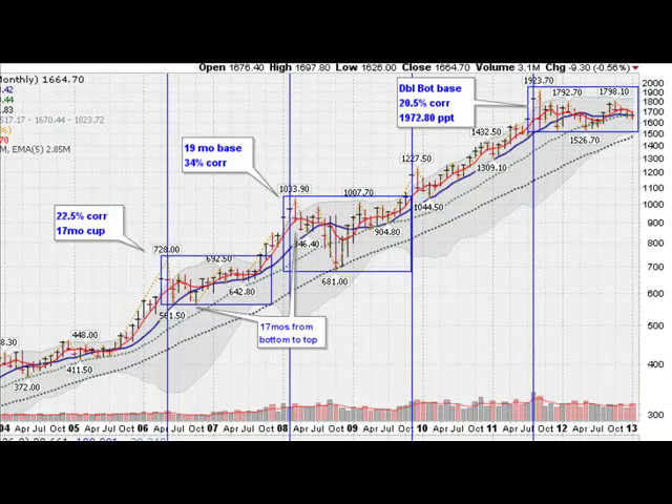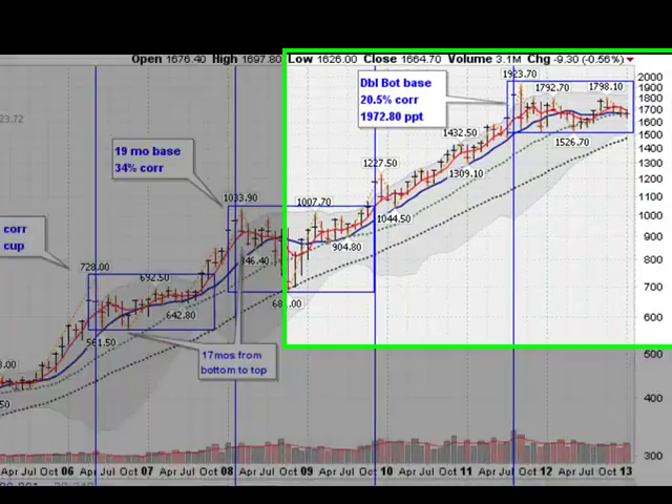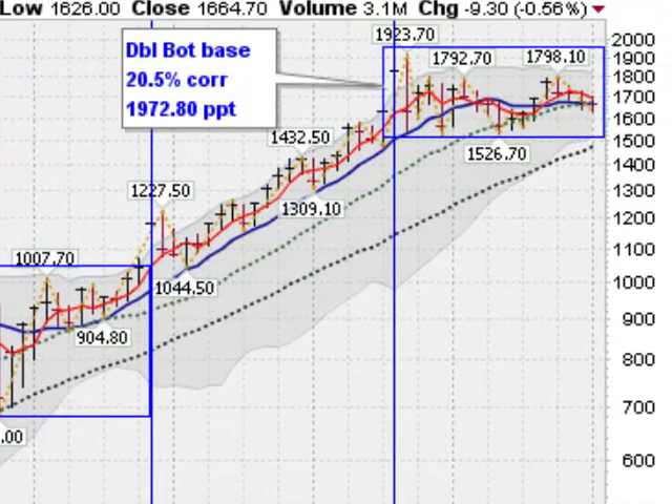Moving on now to a monthly chart of gold — this is the spot gold metal price, the most interesting chart for me. On a monthly basis we've been in a tight trading range for the last four months. We are getting support along this blue line, which is the 10-month moving average, exactly coinciding with the 20-month moving average, this green dotted line. So these two key moving averages are offering support in the gold market as we move sideways. You can notice this cup with a handle formation we are forming, which is the most powerful base you can form.